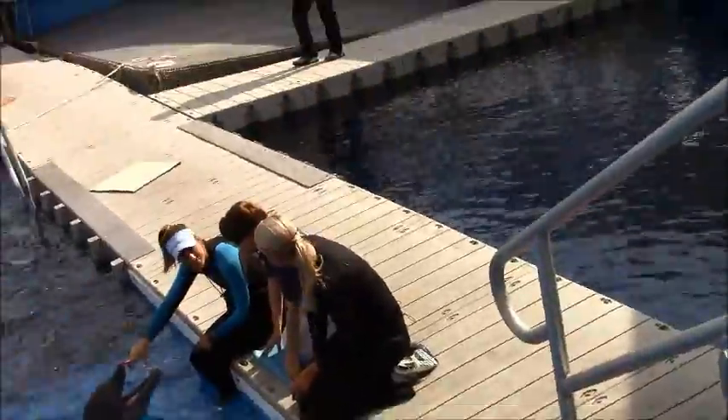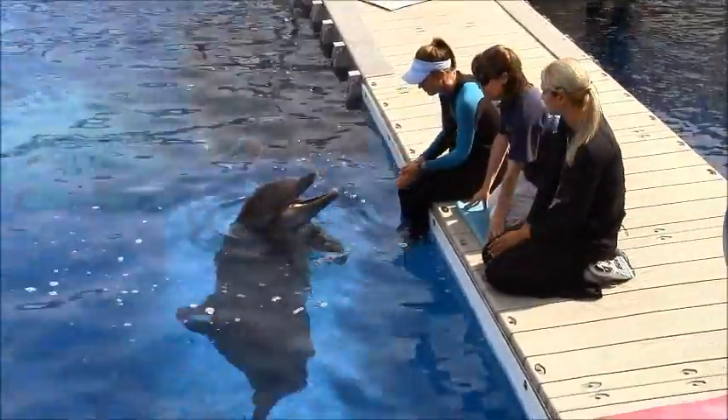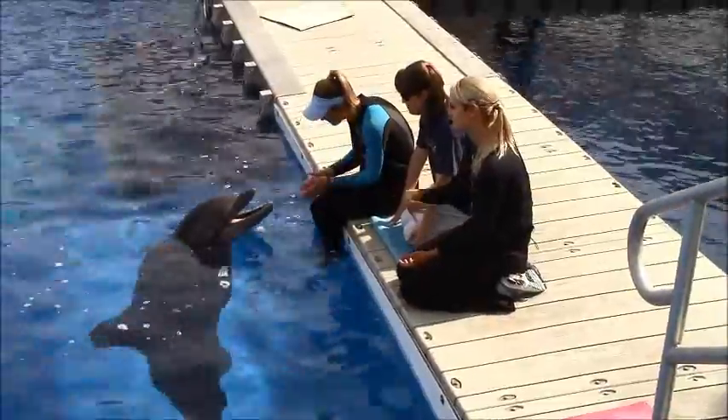You can take your best guess as to how many teeth you think Sebastian has. 80 is an excellent guess — he can have anywhere from 80 to 100 cone-shaped teeth. Would you believe that's all he has? He doesn't even chew his food; he'll catch it and swallow it down whole.